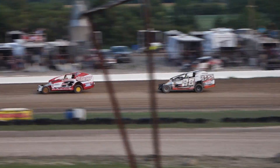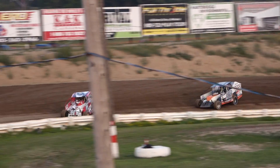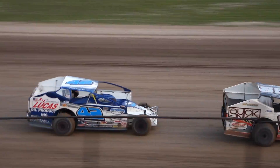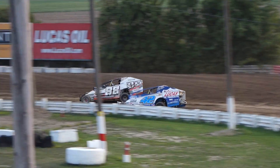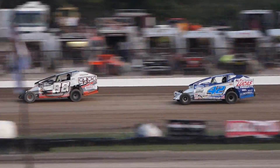Flanagan now to the inside of Lindberg for the final spot, but it didn't work as they go back to single file. Two to go now from starter Steve DeVos. Gordon still doing a good job in the middle of the speedway, running some good laps. Brockman trying to catch him, hasn't been able to do it yet. Bicknell starting to work on the 88 of Pearce now for the third spot.